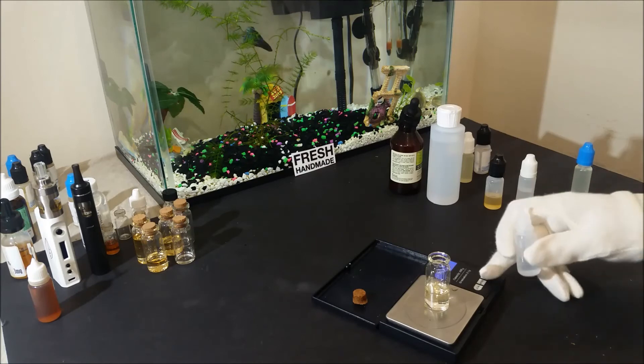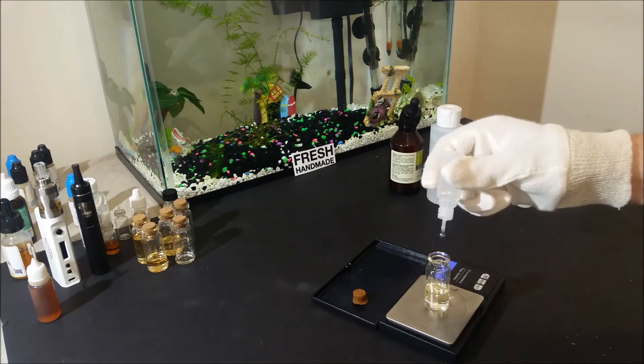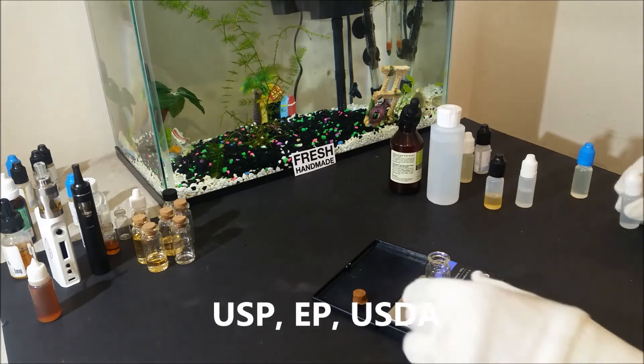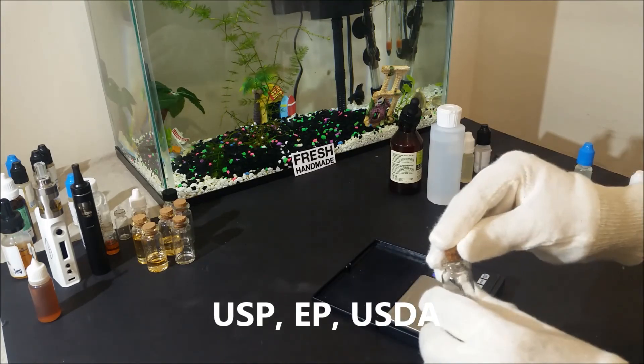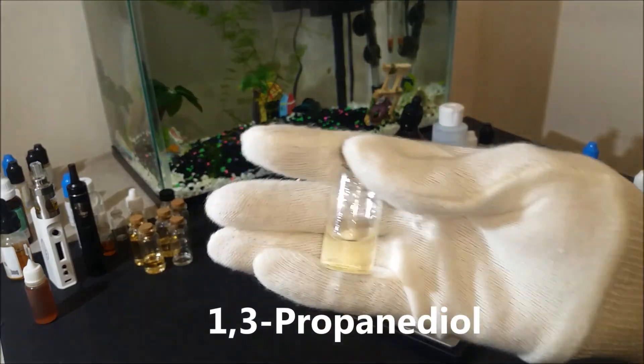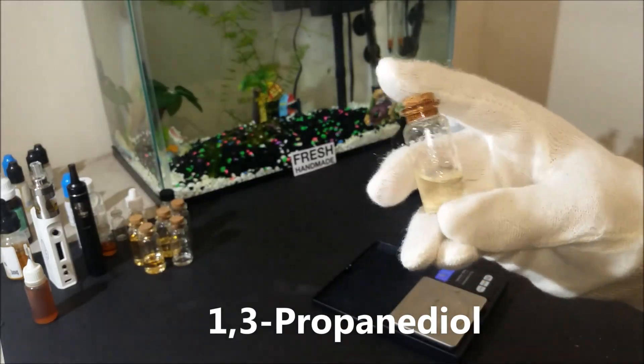Also make sure the supplier you are ordering from is established and sells only pure A-grade chemicals certified USP or at least EP. The correct chemical name is 1,3-propanediol.